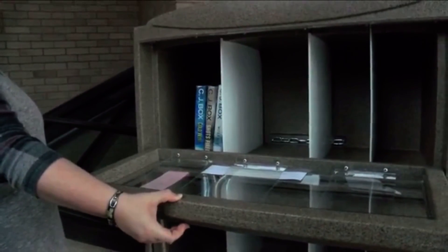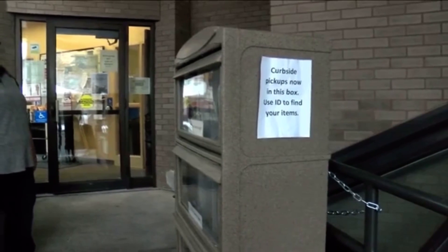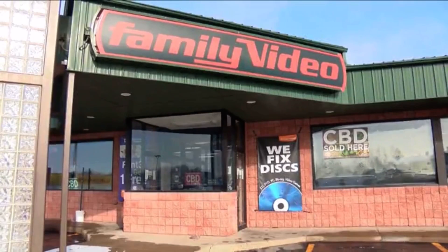Even after the library went contactless for the second time, they still serve around 100 people a day. Library director Virginia Roberts finds that there's another reason more people are coming in since the only other place to rent movies, Family Video, is closing.